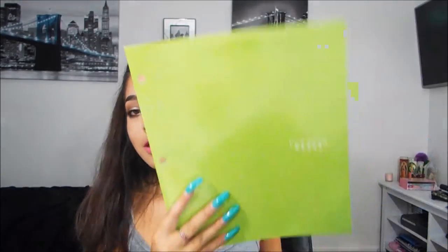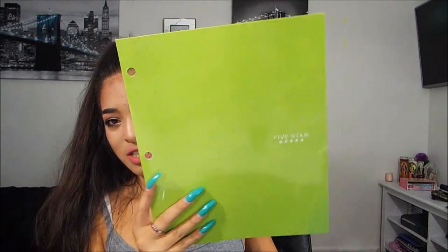The next thing I got are folders — three of them. I got one black, one lime green, and one blue. Three folders help keep me more organized. I don't think I need more than three; I usually only use about two at most, so three is kind of an extra.